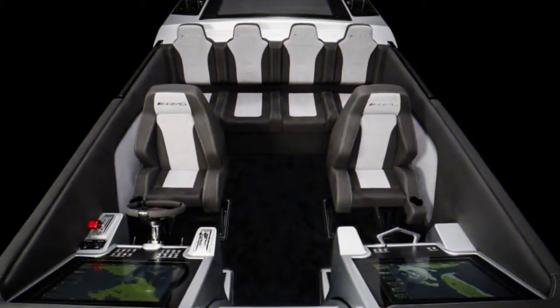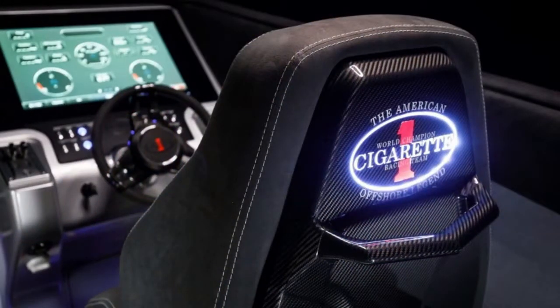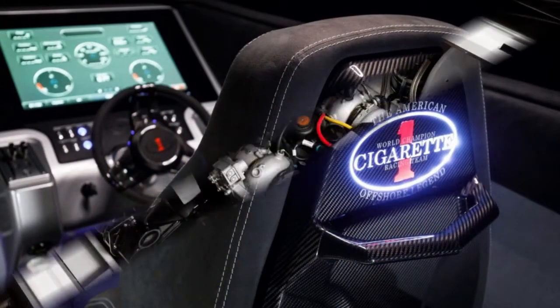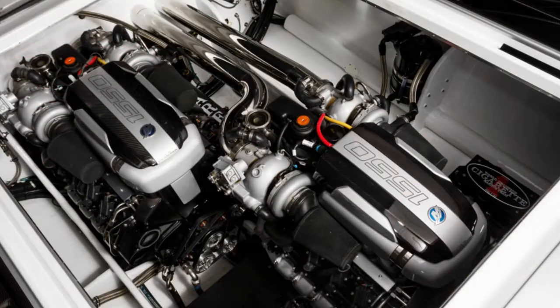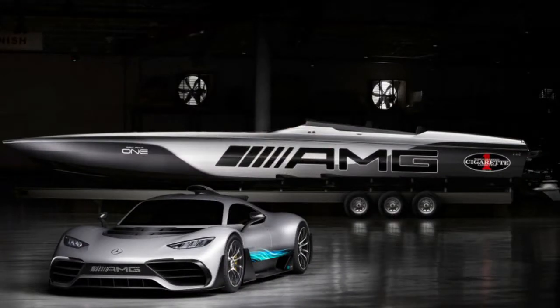The vessel can carry more people than the Project 1 hypercar, with space for six people in total. Pricing was not made public for this special edition boat — rather, it will be made available upon request. We interpret that as meaning it will be incredibly expensive. But then again, that's one more way it'll resemble the road car.